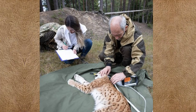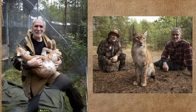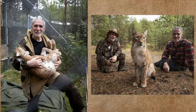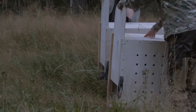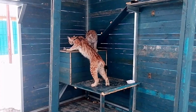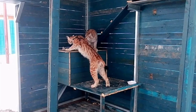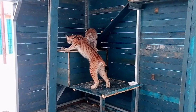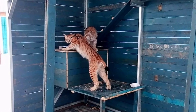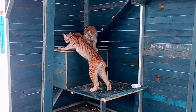Lynx that were kept as pets and then given up by their owners also need complex rehabilitation before going back to the wild. In 2019, two mature lynx — a male and a female, named Bryansk and Dasha — were brought to the center. They had been domestic pets, but their owners gave them up.